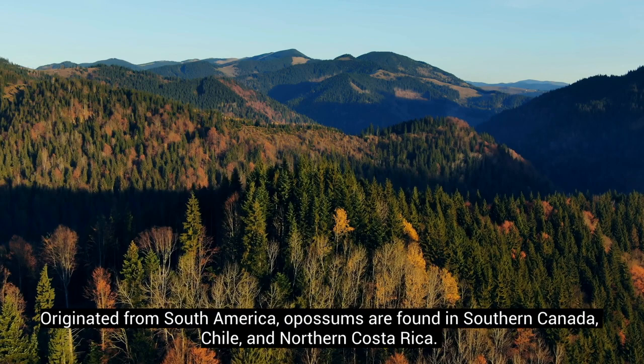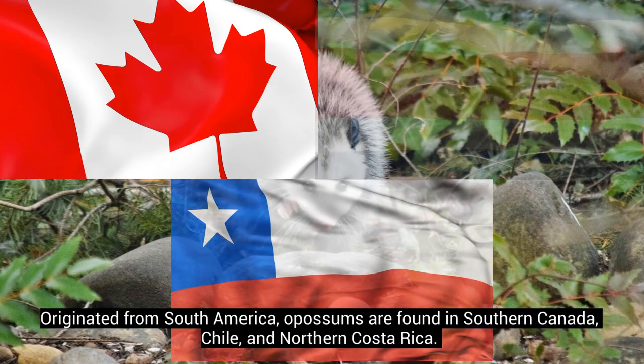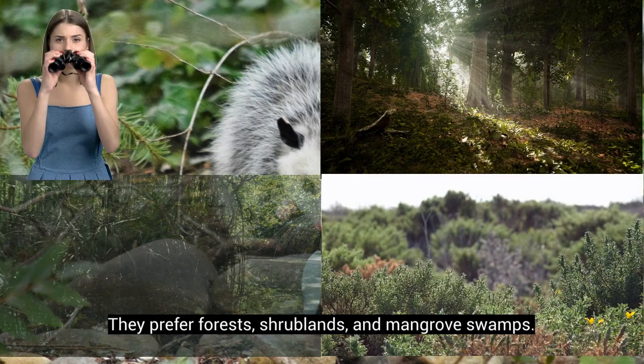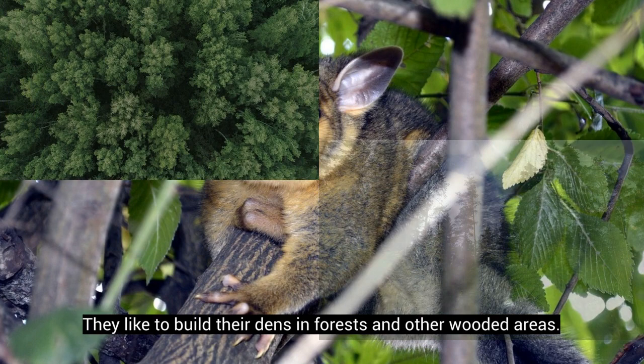Their habitats are also very different. Originated from South America, opossums are found in southern Canada, Chile, and northern Costa Rica. They prefer forests, shrublands, and mangrove swamps. Possums, however, are native to Australia, Indonesia, and New Guinea. They like to build their dens in forests and other wooded areas.